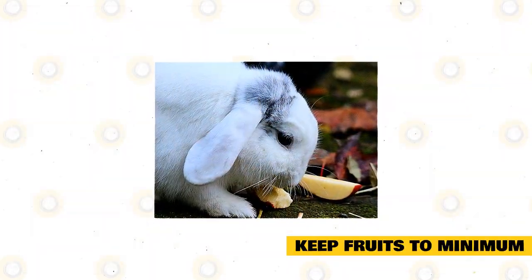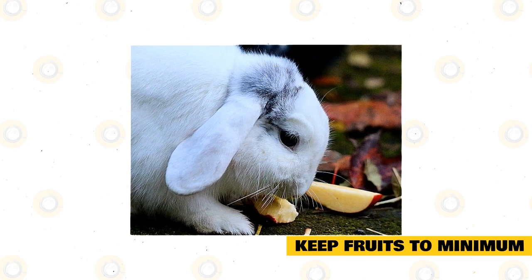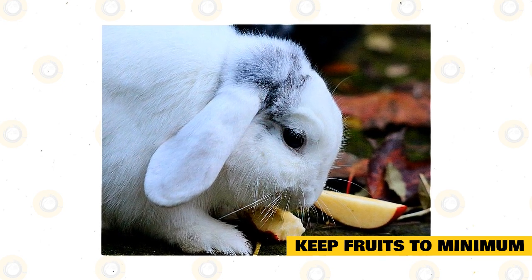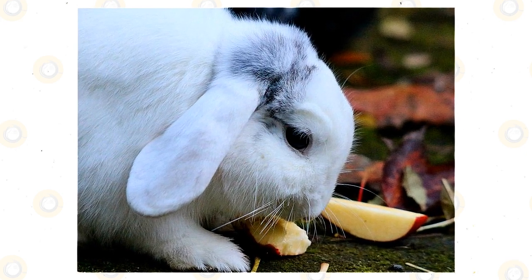Keep fruits to a minimum. A few fruits may also be introduced at this age, but use them as treats and offer them sparingly. A teaspoon-sized serving of apple or a thin slice of banana is more than enough. Follow the same plan for introducing fruit as recommended for vegetables, and watch to see if they upset your pet's digestive system.